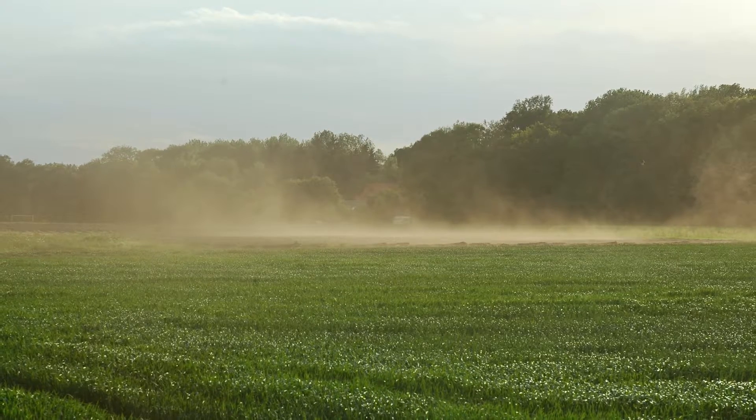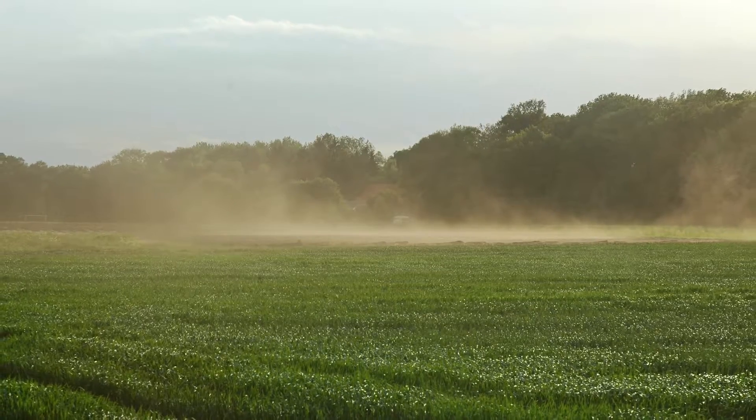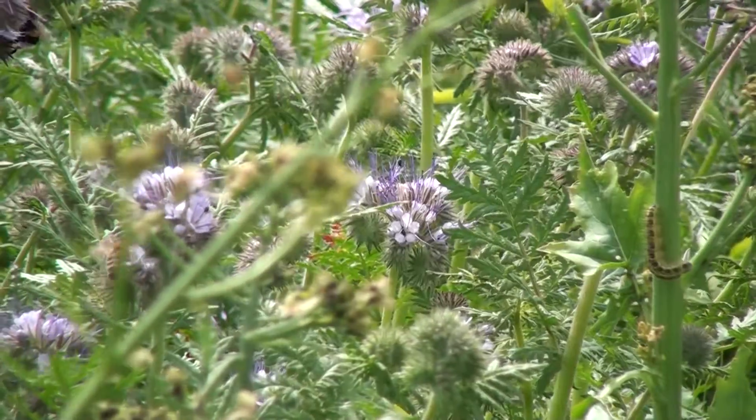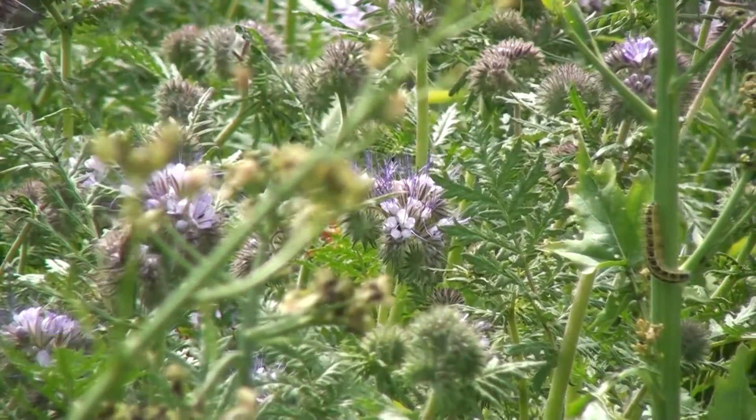Every year, large amounts of agricultural soil are lost through erosion. This can be prevented by diverse cultivation systems and the use of cover crops.